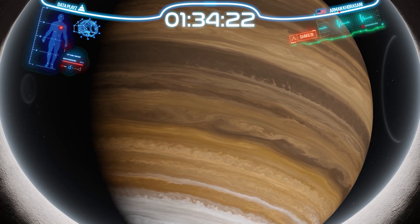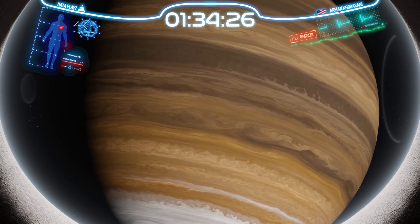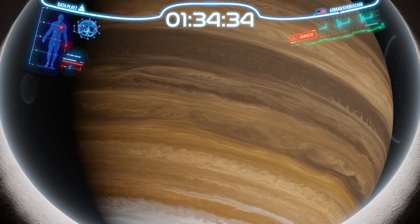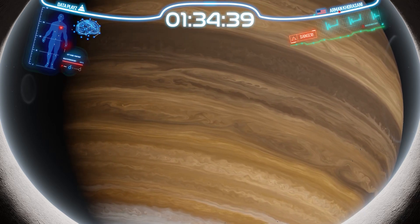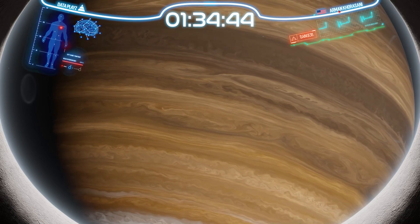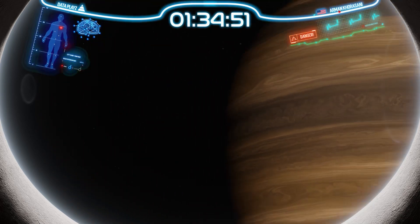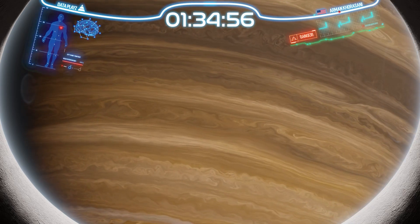Under normal circumstances, getting anywhere near Jupiter is impossible for us. The immense gravitational pull alone would crush anything that ventured within 300,000 kilometers, roughly the distance from the Earth to the Moon. But thanks to our specially designed suit, we can defy these odds. This advanced suit acts as our shield, protecting us from the crushing forces and allowing us to safely venture closer to this mighty giant than ever before.